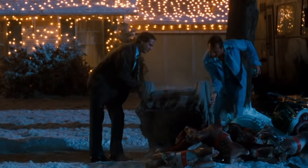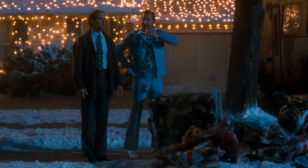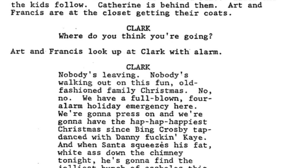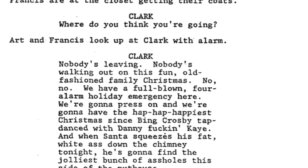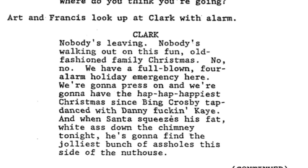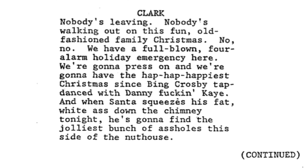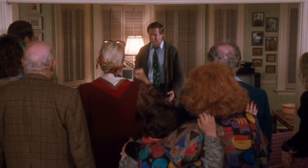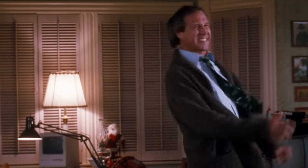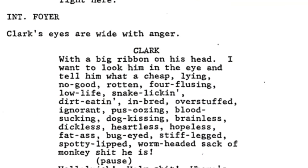While the movie is definitely filled with ad-libs and quips that were not scripted, I have to hand it to John Hughes for just how perfect the dialogue was written. One of my favorite lines in the movie — one I for sure thought had been ad-libbed — was Clark's outburst after receiving his Christmas bonus. But if you look at the script, it appears pretty much verbatim, right down to the Tylenol.